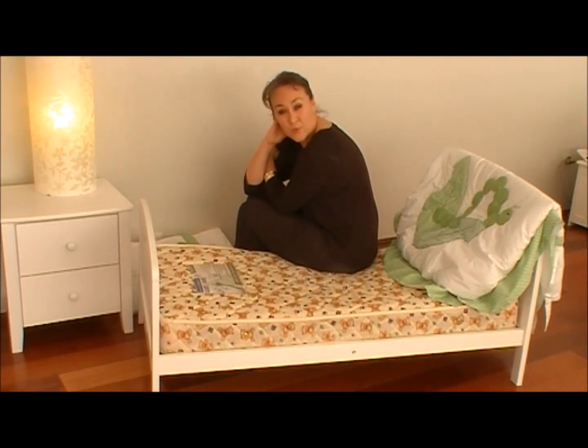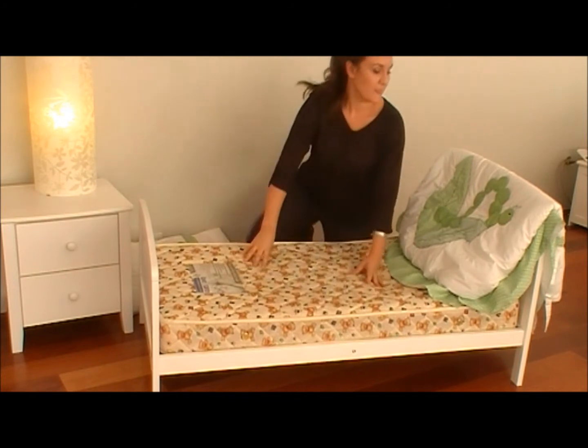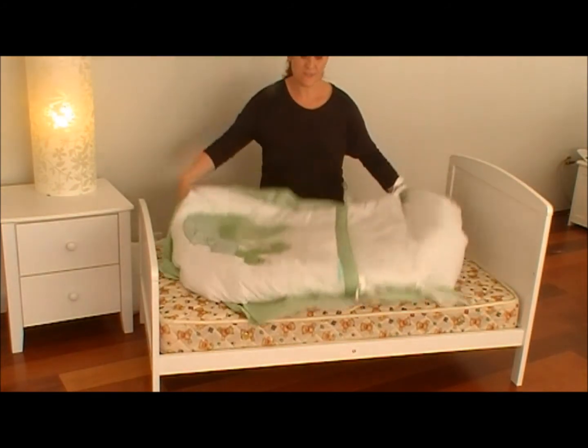This short video is to demonstrate how quick and easy it is to use a snuggle pouch. It's designed to fit both a cot and a cot bed mattress, and I guarantee it will be the fastest bed you make in the house. This is a snuggle pouch.